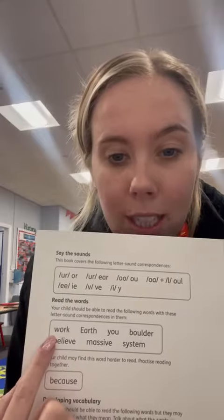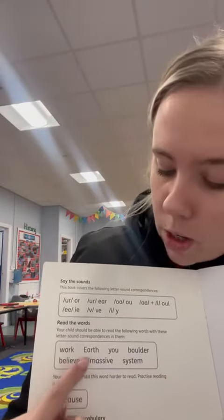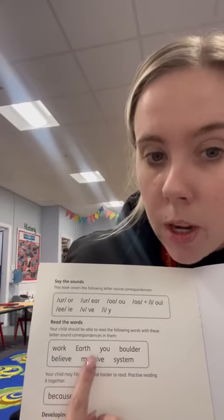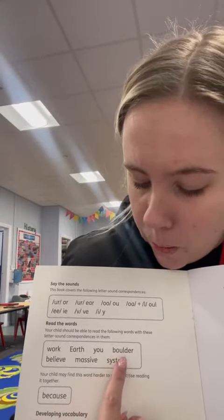The children need to decode the words by spotting the sound and reading the words. So they would go: 'er' — 'w', 'er', 'k' — 'work'. Then 'er' and 'th' — 'er', 'th' — 'earth'. Then 'ew' — 'y', 'ew' — 'you'. Then 'o', 'l', 'b', 'ul', 'd', 'er' — 'bolder'. The children will go through each of these words.